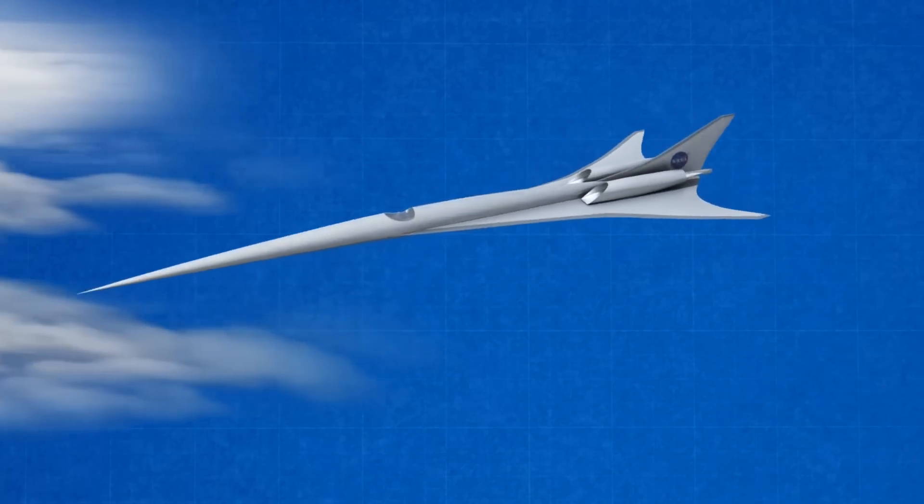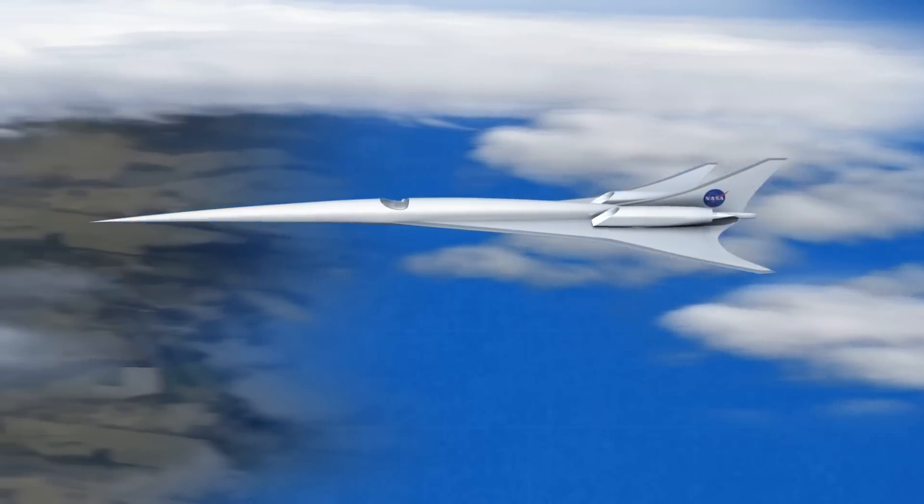When NASA thinks about aviation, it thinks big. Its X-plane division is famous for stunts like blowing through the sound barrier with the X-1 — through the sound barrier, the first time ever in level flight.